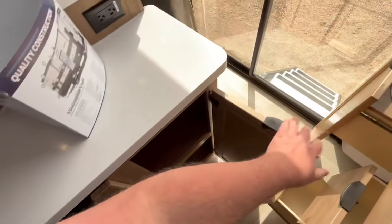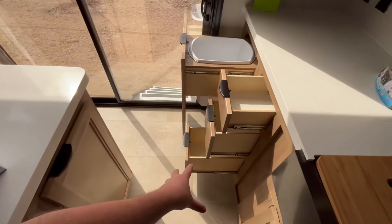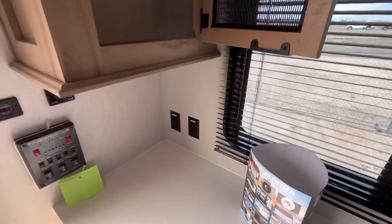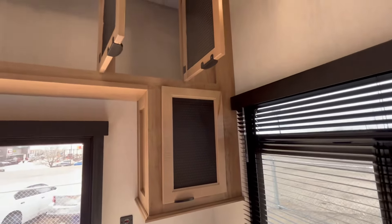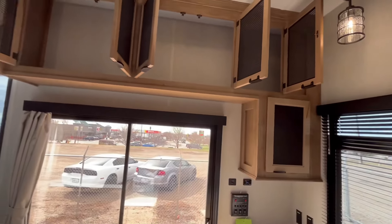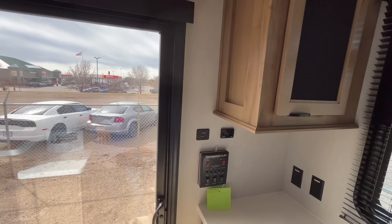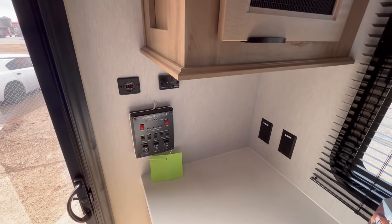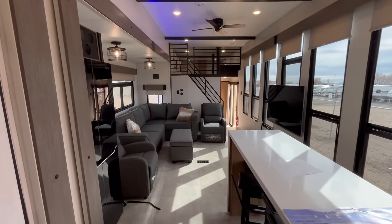Spinning back around, you've got good pots and pans storage with more prep space, plus household outlets right there. Three drawers, plus a spot for a wastebasket, some more power outlets, and good storage up here — you'd definitely need a two-step stool to reach that. You've got all your controls here, your battery monitor, and your Bluetooth stereo controls there as well. That's going to wrap it up for the kitchen.